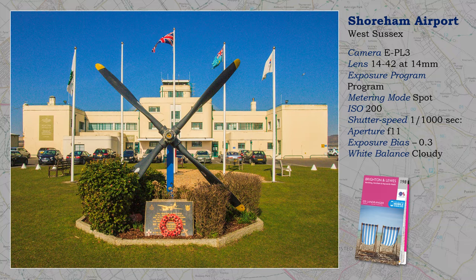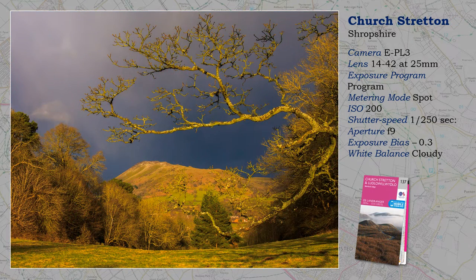The building occasionally is requisitioned for films that require a period airport, and when a wider panorama is shown, you will see the South Downs in the distance and Lancing College Chapel. This shot of Church Stretton demonstrates the importance of working with weather and being in the right place — by chance on this occasion — at the right time. I spot-metered for the hill, that is Caer Caradoc, allowing the sky to go dark.